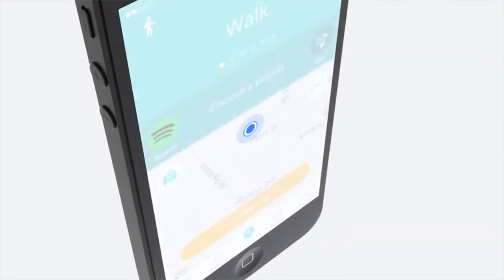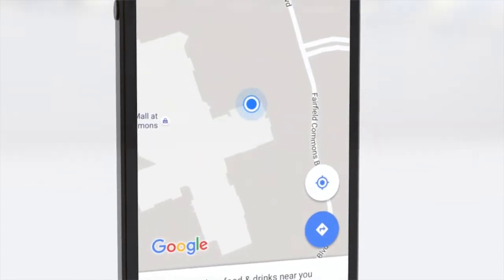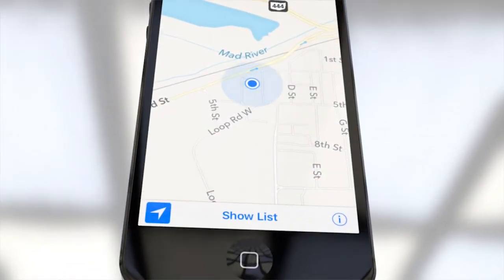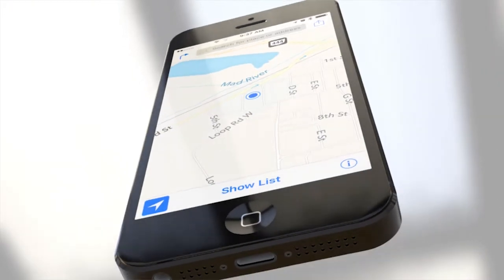The innocuous GPS blue dot. It's easy to take for granted this little dot that is available to us with a simple tap on a mobile device virtually any time, any place. But have you ever wondered how that blue dot got where it is and how it works? The answer may be surprising.